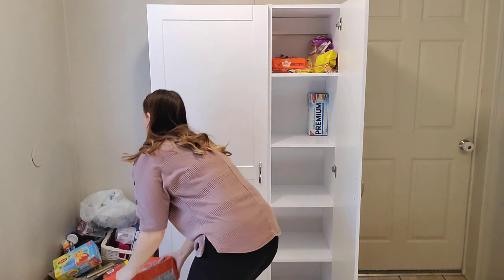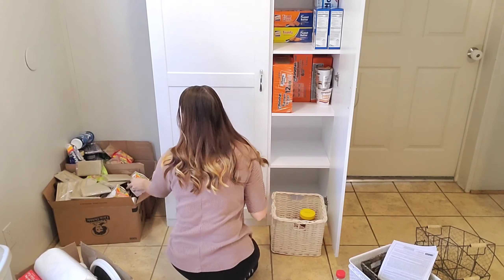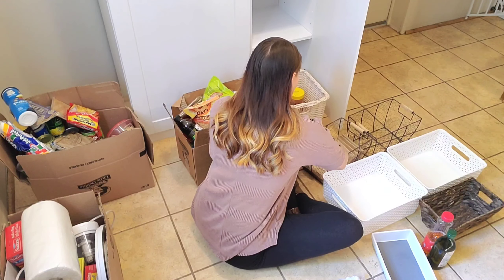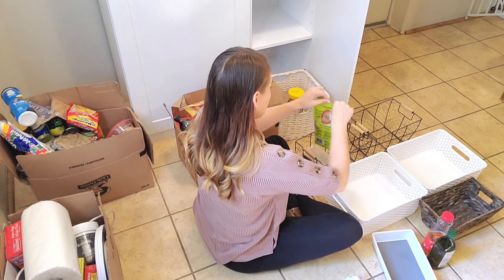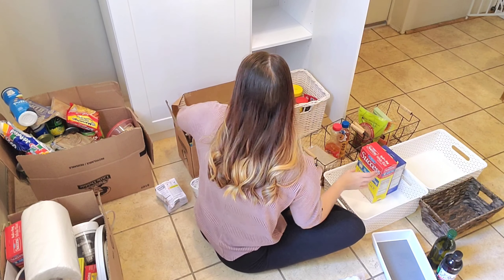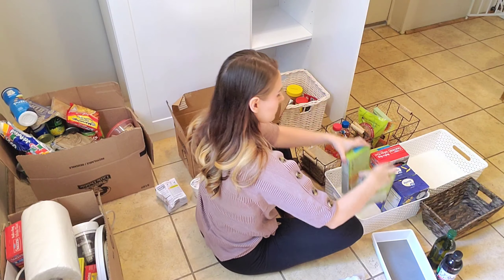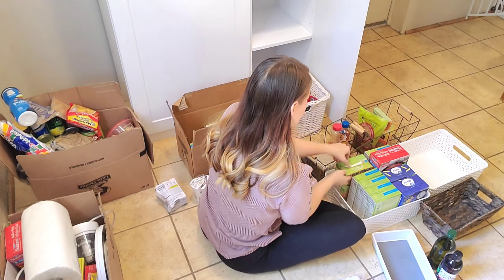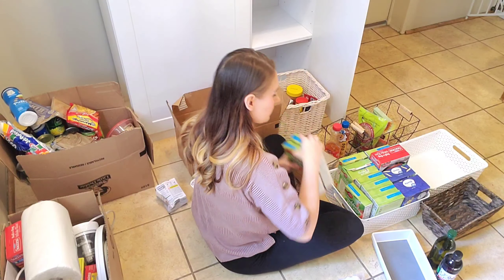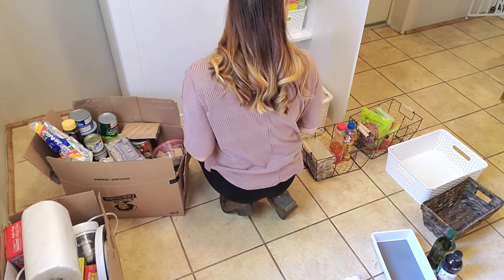I always say shop your house before going out shopping — check your garage or closets and see what you can move around first. I did end up moving my food around multiple times to see what looks the best and what fits the best. We do that as women when we're decorating or organizing — we move things around until we figure out the best arrangement. I am so pleased with the outcome and all of these storage containers fit so perfectly inside of this pantry cabinet.